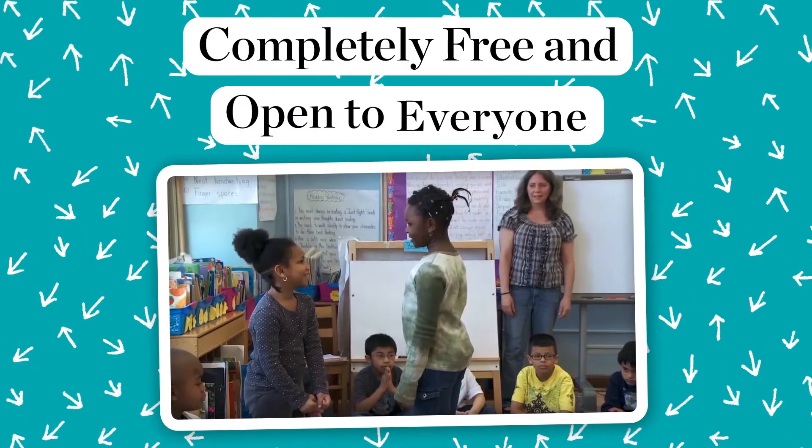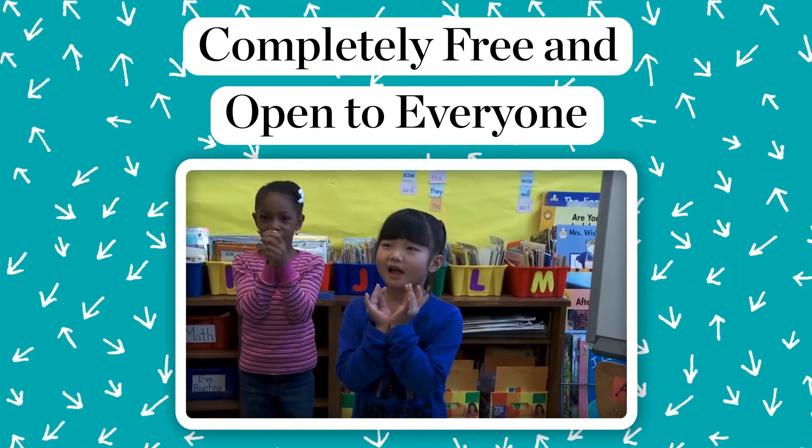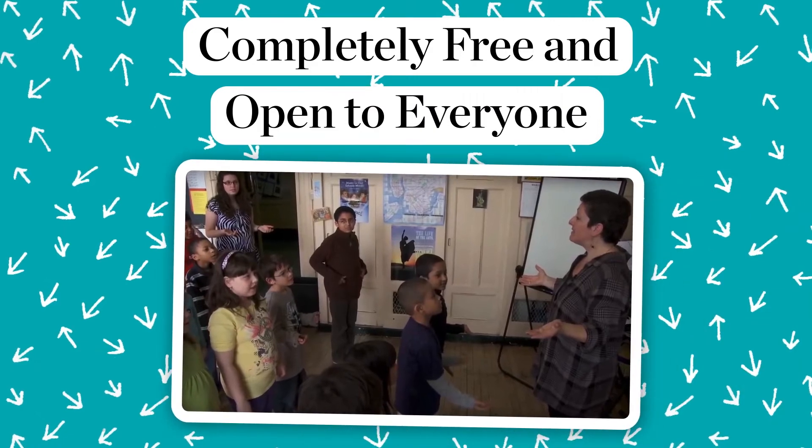They actually get very upset with me on days that we don't do Musical Explorers. Working in a public school for most of my life, funding is extremely small. So for this program to be free to anyone who wants to use it is unbelievable.